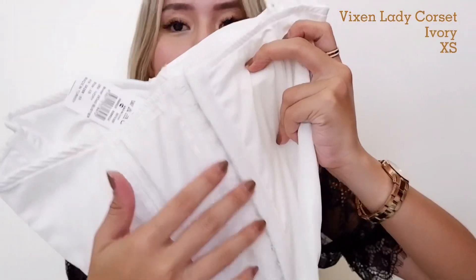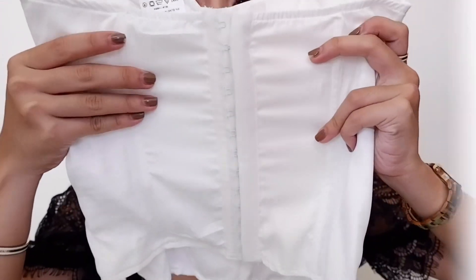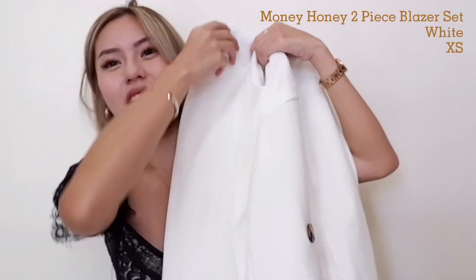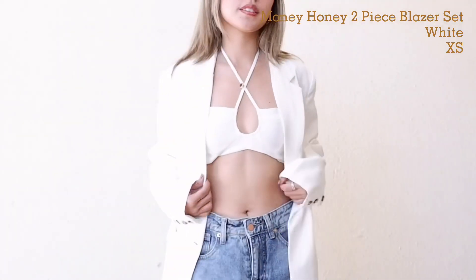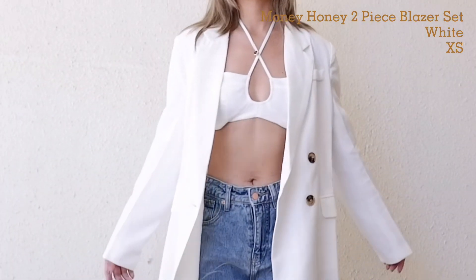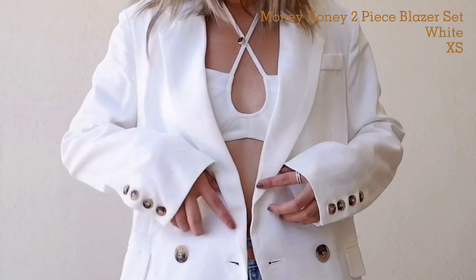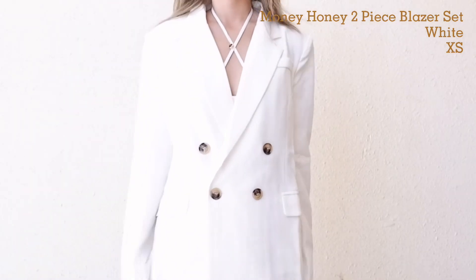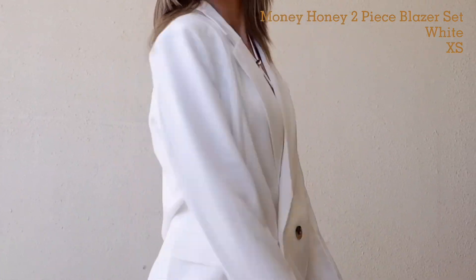Parang siyang sobra — like hook sa likod. Ganda rin. Next piece we have is this white top that comes with a suit. It's actually a set. I bought this as a set and I like it kasi you can wear it separately. Sobrang cute din niya as a pair — pwede niyo siyang i-close while wearing it or open lang.